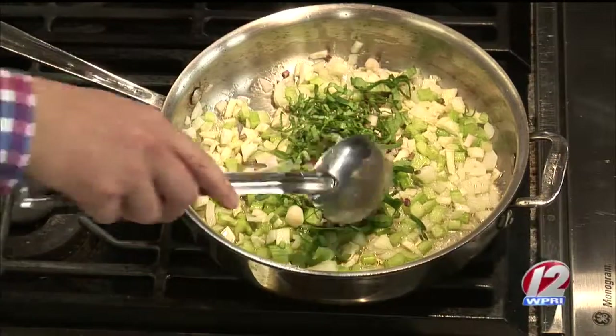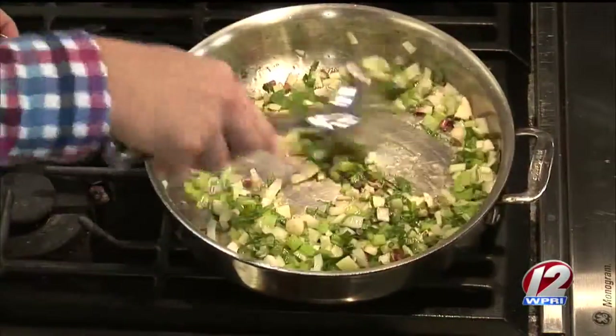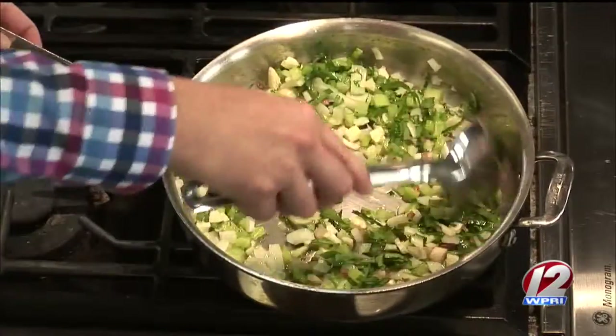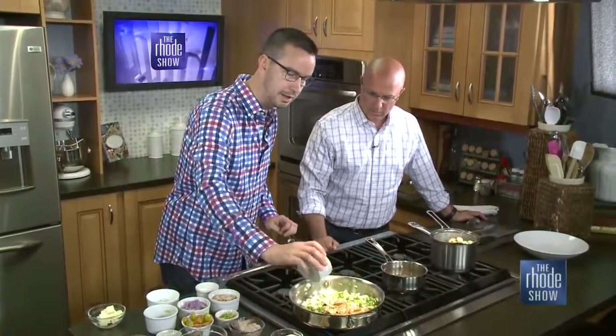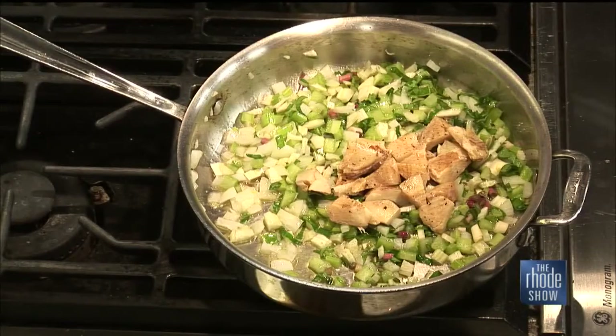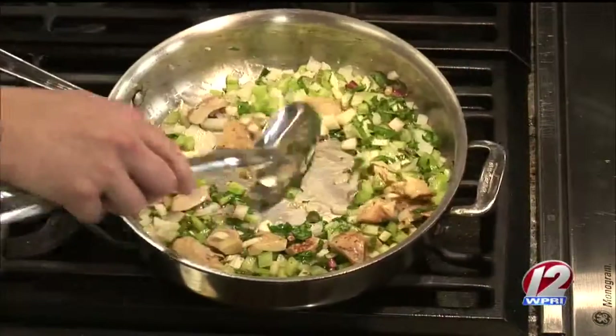And that's why we're going in with some of these beautiful ramps right here. The ramp is like a small onion — it's in the onion family, like a small wild leaf. These are coming from upstate New York right now, at the end of the season. They're on the big side but still have that beautiful spring flavor. We're going to go in with some of these grilled artichoke hearts — so fresh artichoke heart always. I took it down, marinated it, and grilled it this morning.